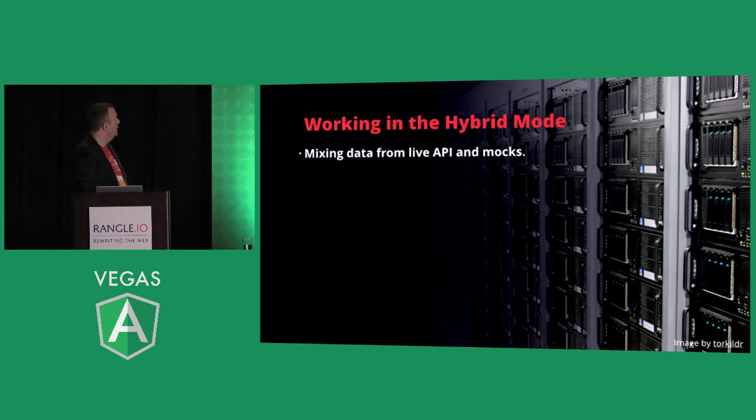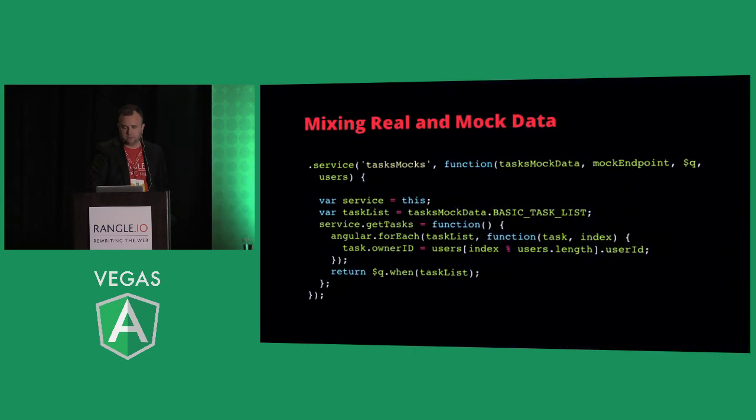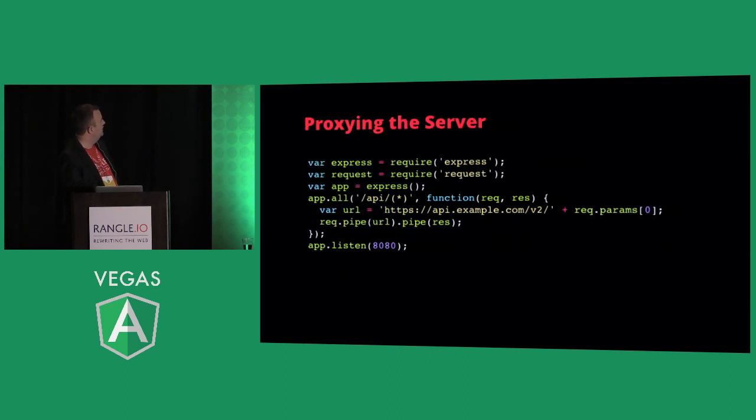Working in a hybrid mode: you can mix live API data and mocks, filtering API data through a mock layer. If you have an API that's not exactly what you want, pull it through a mock layer and annotate, decorate, or manipulate it. Use a proxy server where CORS is an issue — just proxy it. You can mix real and mock data: get information from the live endpoint and mix it with mock data, then return it. A brutally simple proxy works for development, not for production deployment, but it's a quick way to pipe data to your app.